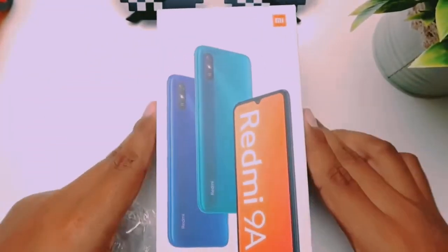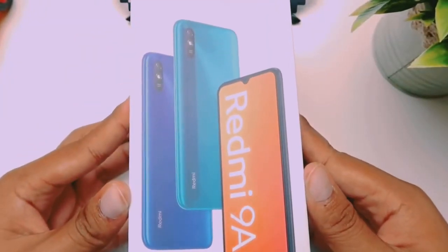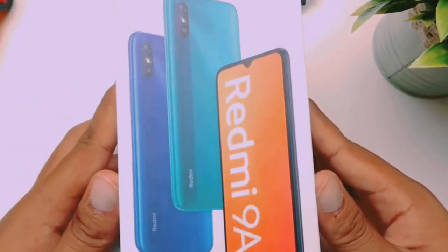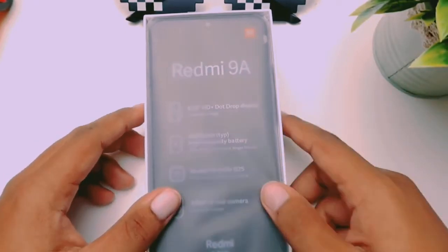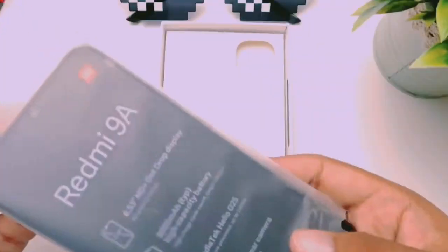Here is the Redmi 9A unboxing. The box is very tight and sturdy. This is a very strong phone — this is the Redmi 9A.